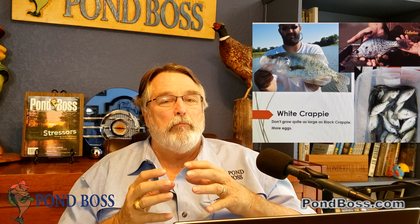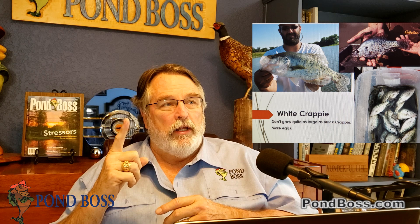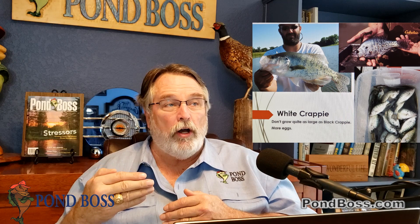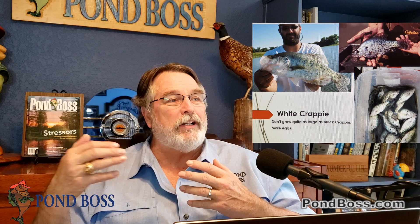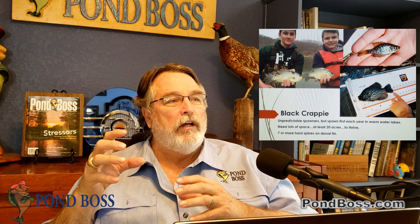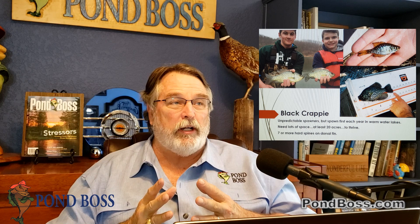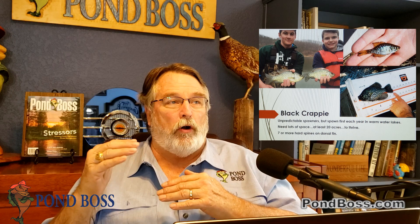When you ask 10 different biologists the minimum acreage for crappie, you get 10 opinions. Mine is you really need about 20 acres or more for crappie to thrive, because crappie spawn first every year in warm-water ponds. They're predators with small mouths, and when they're the first to spawn they start feeding on newly hatched fry from other beds. They also overeat the lower food chain, taking away bait fish and forage production for your bigger bass.